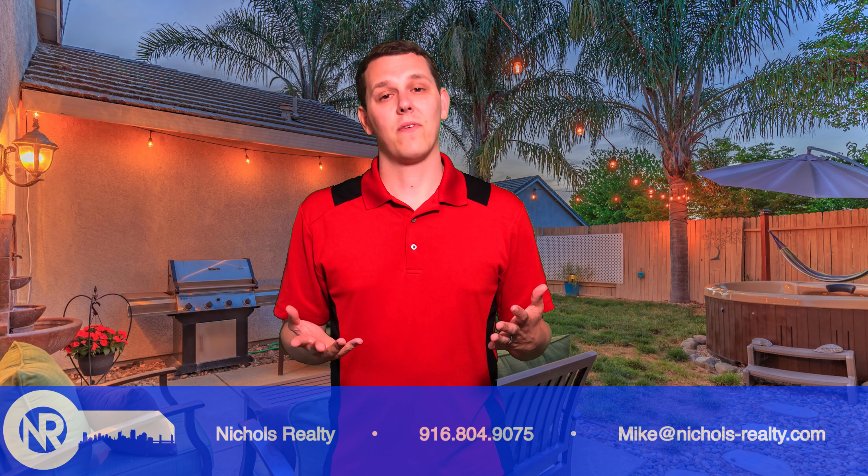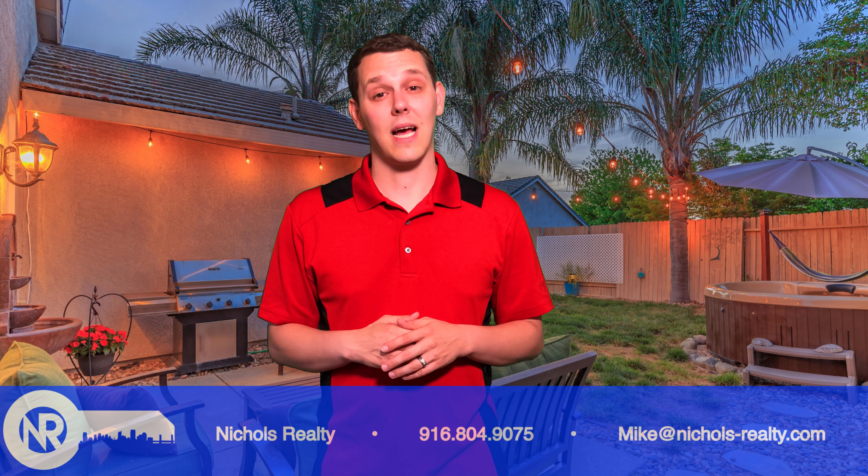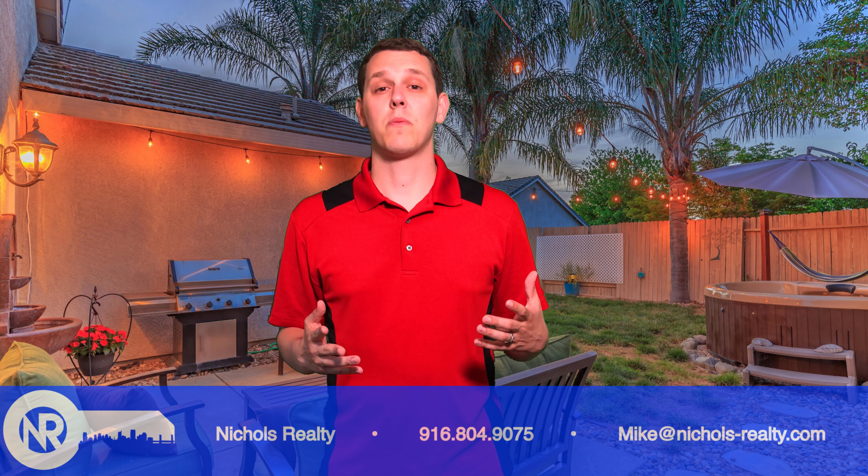The primary thing that a lot of folks overlook oftentimes is the front yard — having a proper landscape. A nice curb appeal always stands out to anybody that's looking for a home.